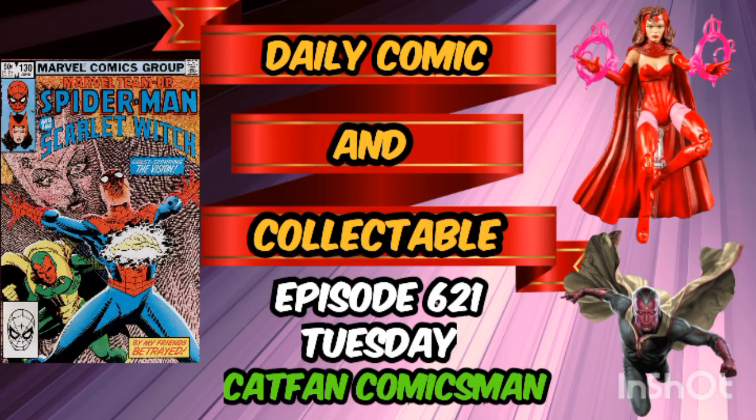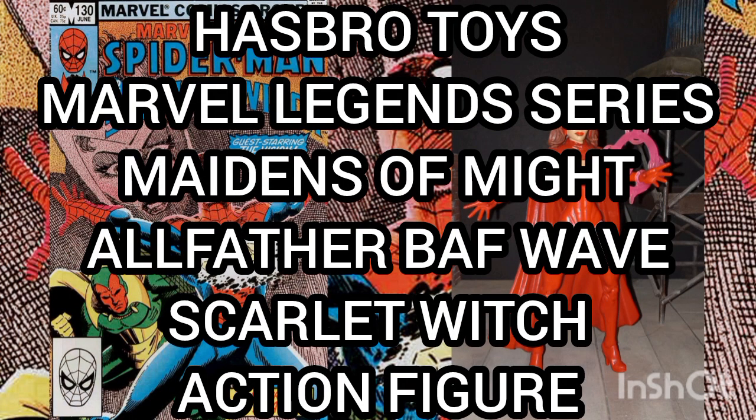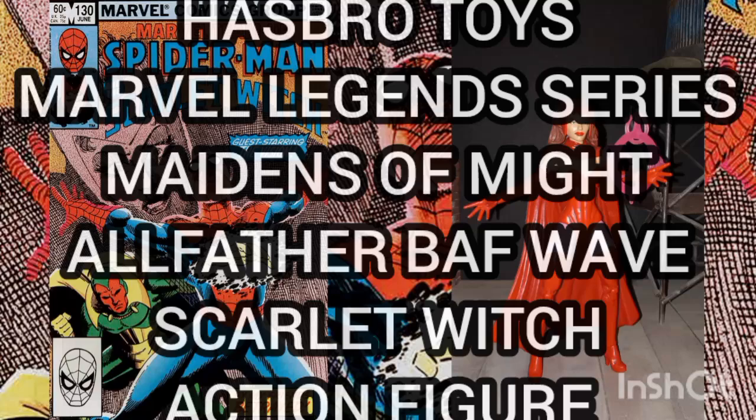Hello YouTubers and welcome to the Daily Comic and Collectible, episode 621. Today the collectible of the day is the Hasbro Toys Marvel Legends Series Maidens of Might All Father Build-A-Figure wave Scarlet Witch action figure.